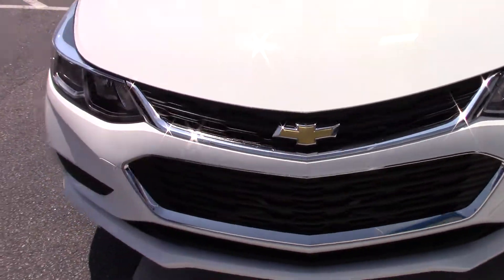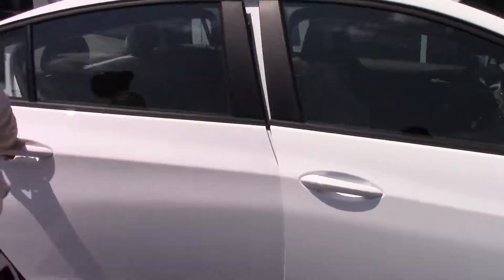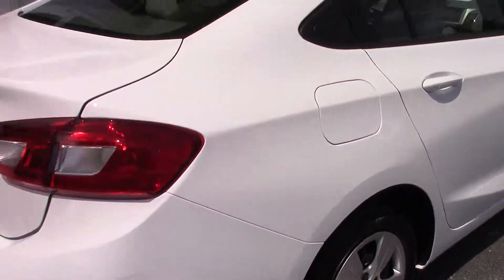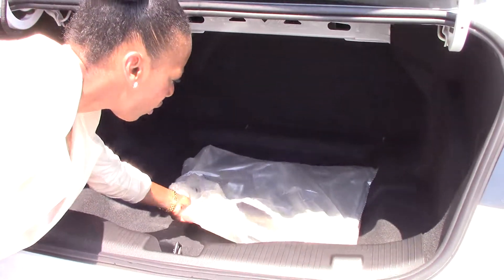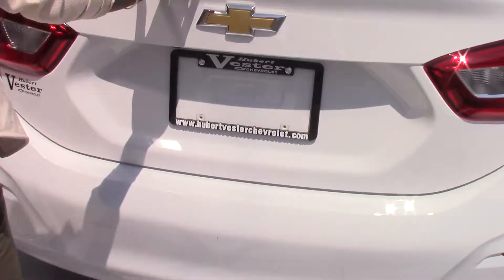Beautiful interior — beautiful scotch-garlett cloth interior. You can open the trunk by pressing the button. Nice trunk storage areas. Your mats are back here. Let's get inside and show you some of the new features.